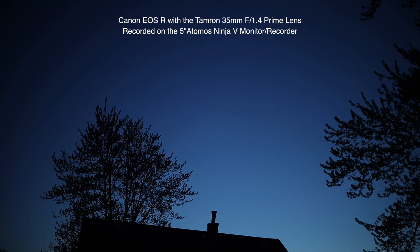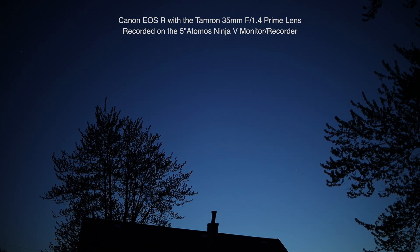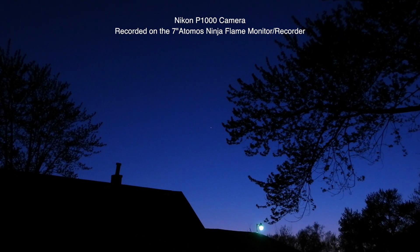We have two cameras running. We have the Canon EOS R with a Tamron prime lens — 35mm — it's a fixed lens so it can't zoom in, but we're hoping to get a wider field of view with that. It's an f/1.4 so it's going to let in a lot more light than the f/2.8 that I have. We are recording onto an Atomos Ninja V, a little five-inch recorder, and over here on the Nikon P1000 we're recording onto the seven-inch Ninja Flame.